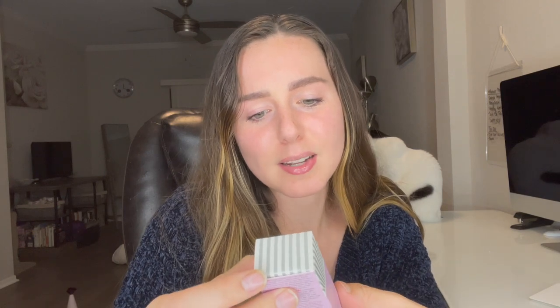The last product is by First Aid Beauty and this is their KP Bump Eraser Body Scrub with 10% AHA, safe for sensitive skin. I have used this before and I really like it — it does work. If you're using this consistently, I would not recommend using it every single day. Use once or twice a week as tolerated because it is a serious scrub. Also because it has AHAs — acids — in it, you want to make sure you're applying sunscreen SPF wherever you're using this. This will make you more sensitive to sunlight, so make sure you're wearing SPF.